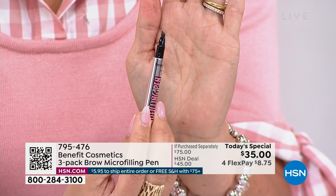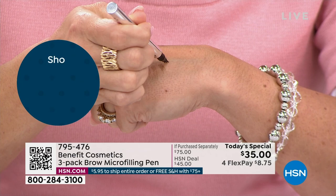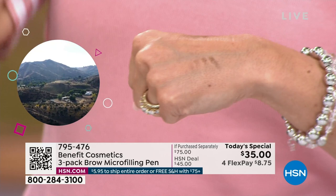The tip of this is where the magic is — it looks like a little fork. But when you put it on, you end up getting these perfect hair-like-looking strokes. You see how it's just a light, fluffy, hair-like stroke? And once it dries down, it goes nowhere.